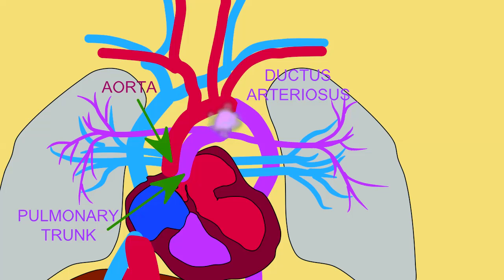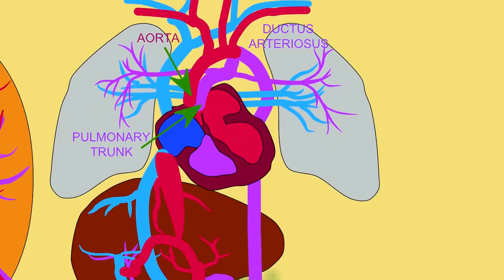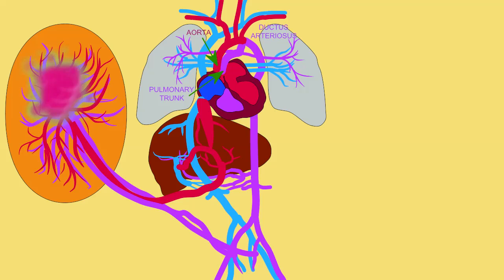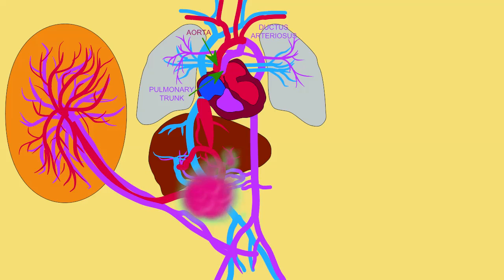Once the blood from the ductus arteriosus, which is largely deoxygenated, mixes with the blood which was in the arch of the aorta, the resulting blood has a low oxygen content. This low oxygen blood passes through the descending aorta, where some of it will be pumped into the legs and the digestive organs, but much of it will end in the umbilical arteries, which carry this deoxygenated blood to the placenta, where gas exchange can bring the maternal oxygen into the fetal blood, and the umbilical vein can return oxygenated blood to the fetal body once again.